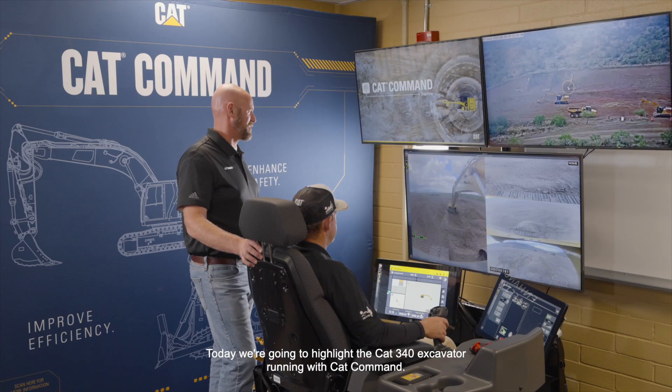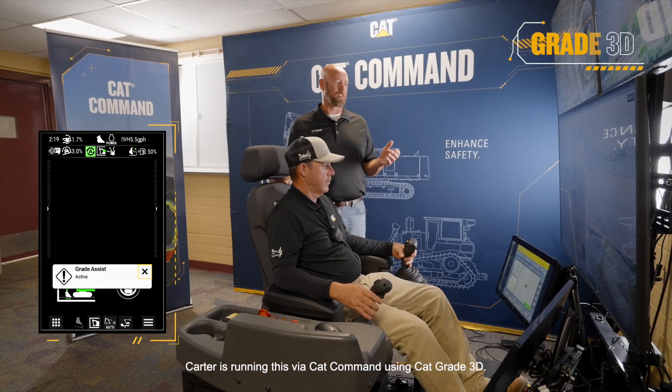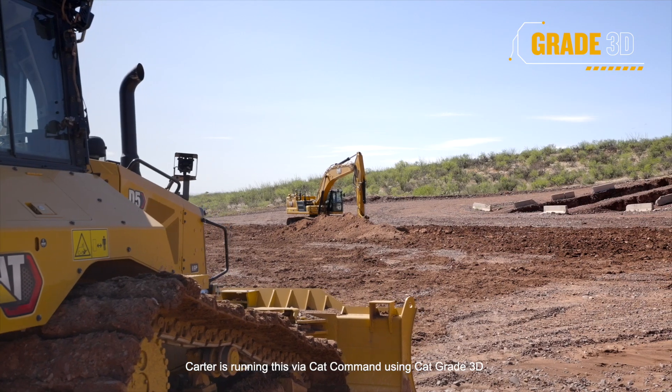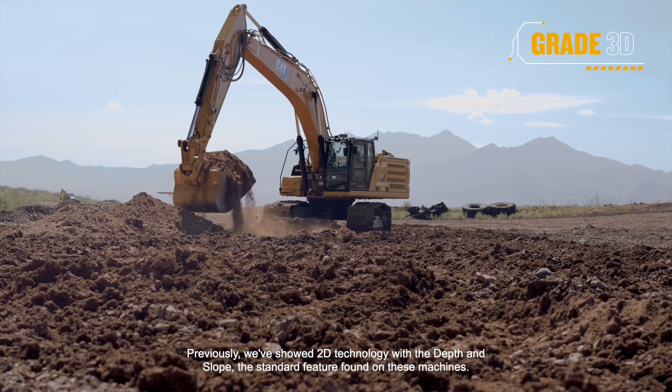What we're going to highlight today is the 340 Excavator running with CAT Command. Carter is running this, but he's also using CAT Grade 3D. Previously, we've shown two-dimensional with the depth and slope — the standard feature found on these machines. This is the next layer of technology that we have here.